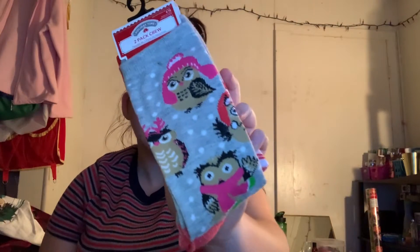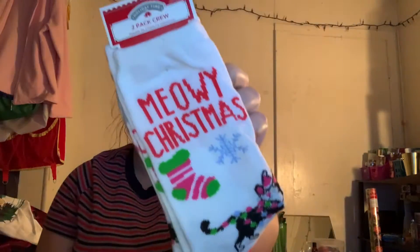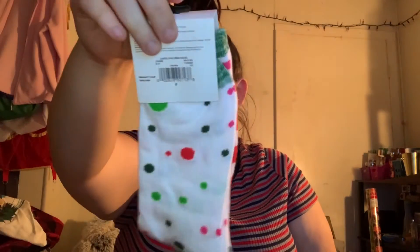And then I got a bunch of socks. The first pair has owls on them — my mom loves owls. The second pair are just like canteen stripes. These are all $2.97 for a two-pack of crew socks. Then the second ones I got are for my sister — they don't watch my videos, so I can say who it's for. One says 'Meowy Christmas,' and the other ones are red with white polka dots. The ones I got for myself are red and white striped with a tree, and then the other ones are colorful polka dots.